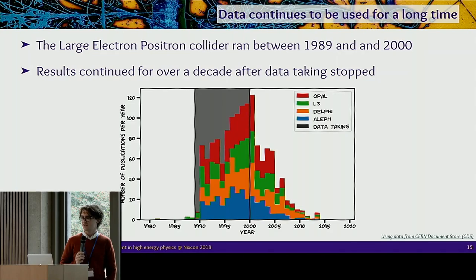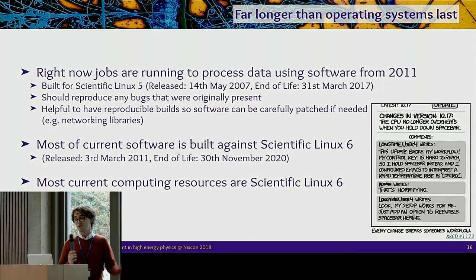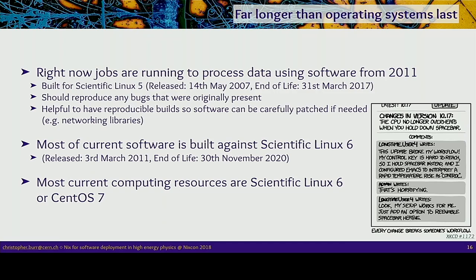What are some issues with the current solution? Looking back: before the LHC there was the Large Electron-Positron Collider in the same tunnel, running from 1989 to 2000. When it finished, the use of its data didn't stop — it continued to be analyzed for more than a decade after. In 2010, people were still doing research using data collected in 1990 and 1995, having to use software 15 or 20 years old. The LHC is going to be running until 2035, giving us at least 20 years of data taking, and there are probably hundreds of jobs running right now using software built in 2011 for Scientific Linux 5.